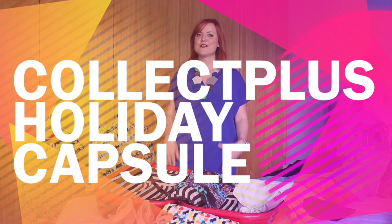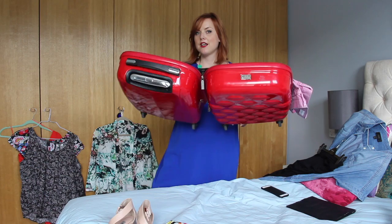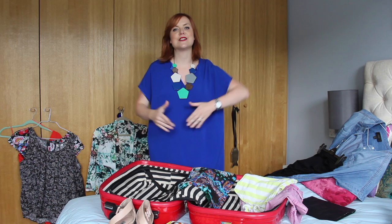Hi everyone, welcome back to another one of my style videos. Today's video is about my favourite topic: capsule holiday wardrobes. Those of you who've seen a lot of my YouTube videos will know that I am a believer in the capsule wardrobe. It's really important that we travel light, and for me, my travelling light is always in my little Lulu Guinness bag, and I really like to plan my holiday wardrobe ahead of my holiday.